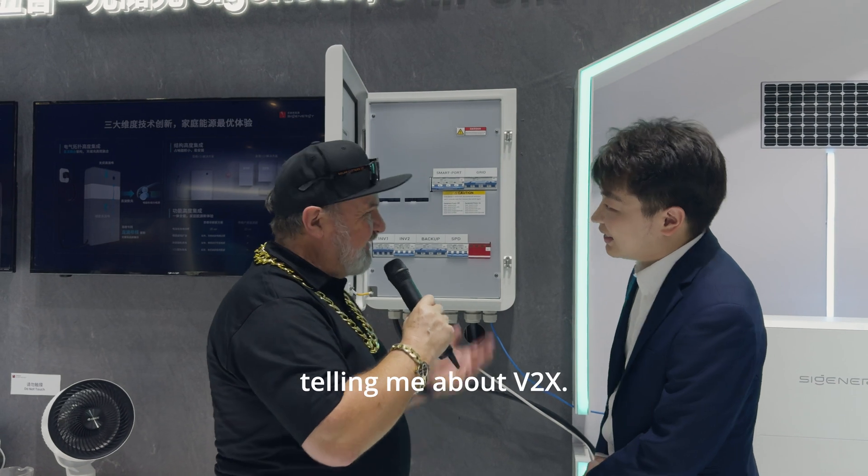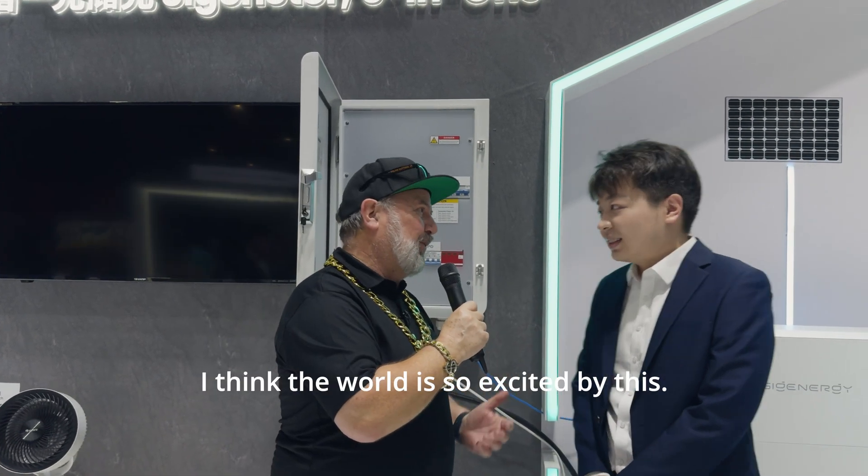Thank you. Thanks very much for telling me about Vehicle-to-Home. I think the world is so excited by this. Thank you.